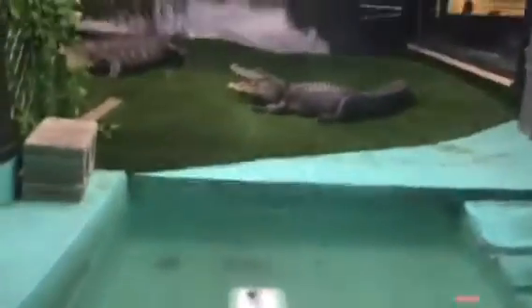Look at alligators. And if you think of this poop, that's their food.